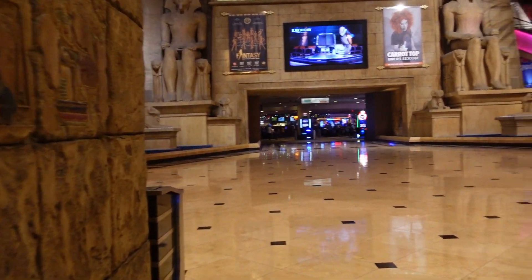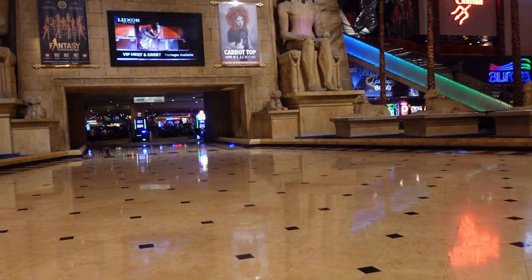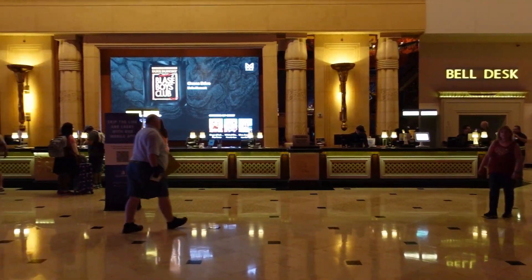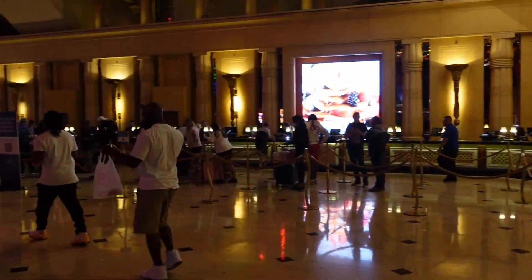Hi everybody, this is Micah. Welcome to another video of the Food Traveler's Minis. And in this video, we are showcasing Luxor Hotel.